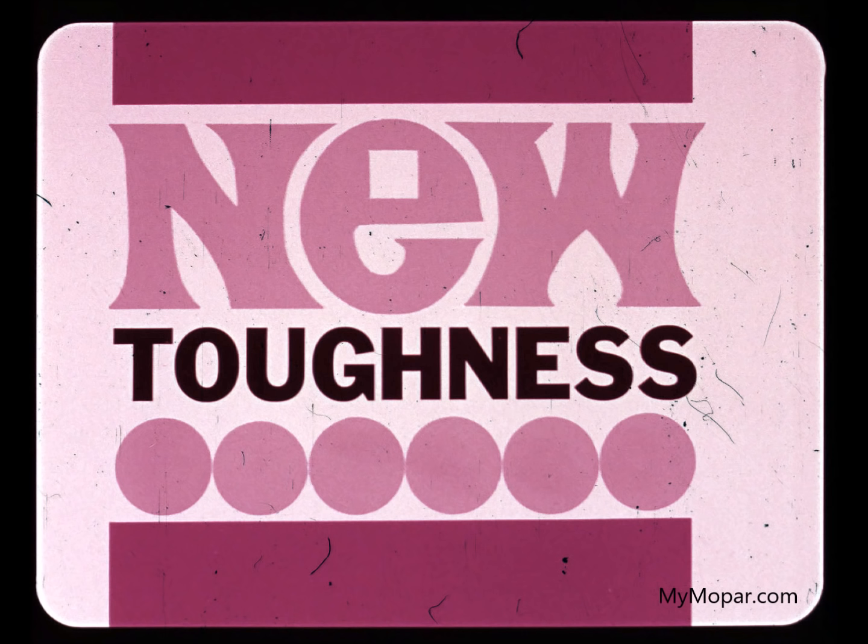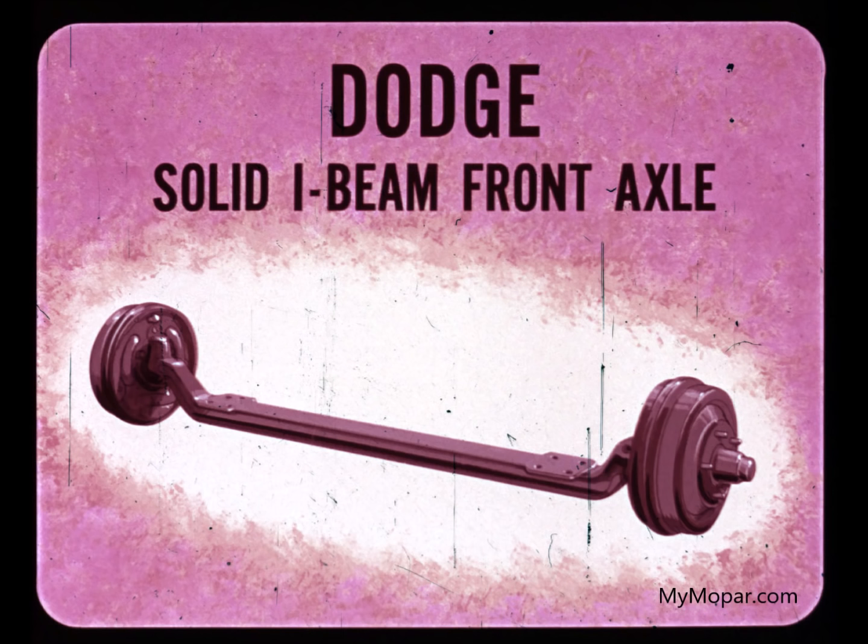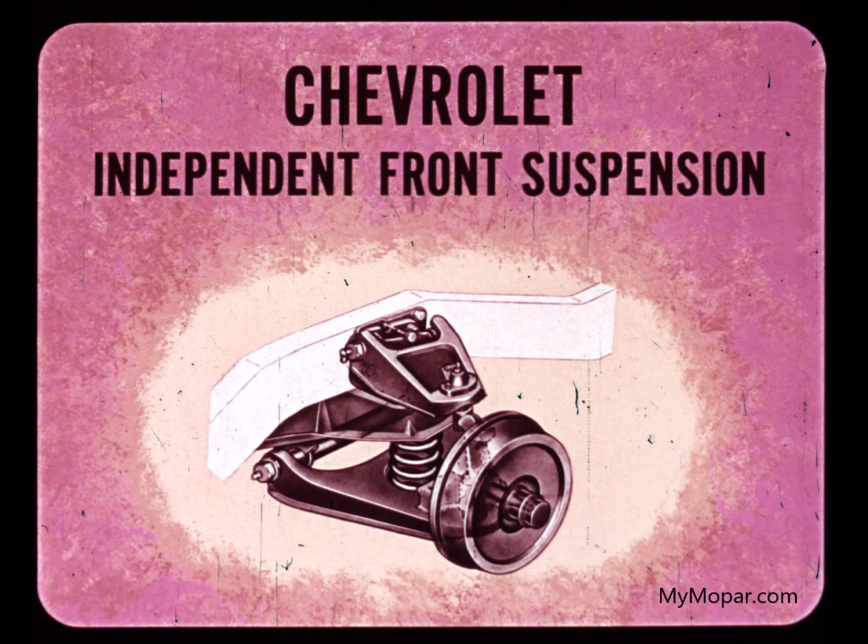But now, let's check your new toughness and compare it with Ford and Chevrolet. Dodge uses a heavy-duty truck-type solid I-beam front axle. In our opinion, this is the most rugged and dependable kind of axle for truck-type service.